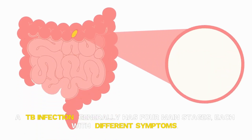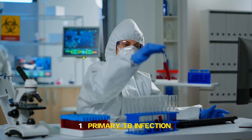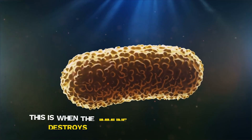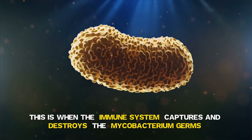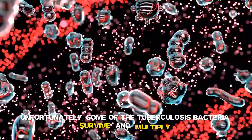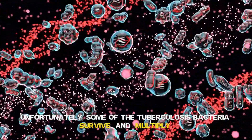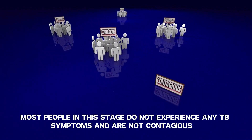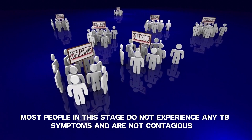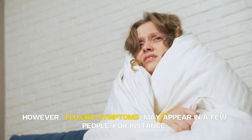Common Symptoms of TB. A TB infection generally has four main stages, each with different symptoms. Stage 1: Primary TB Infection. This is when the immune system captures and destroys the mycobacterium germs. Unfortunately, some of the tuberculosis bacteria survive and multiply. Most people in this stage do not experience any TB symptoms and are not contagious. However, flu-like symptoms may appear in a few people.